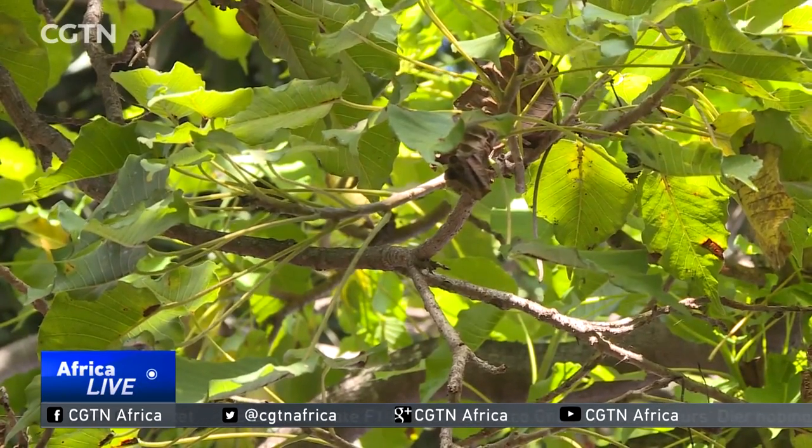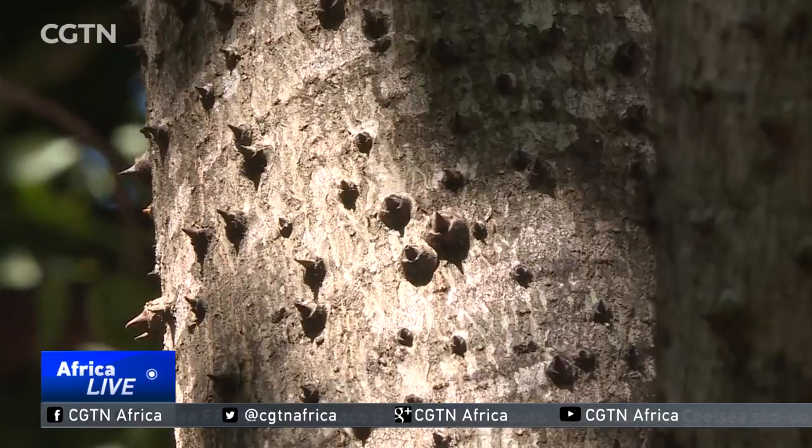So next time when you seek shade under a sandbox tree, be careful. Daniel Kijo, CGTN, Tanzania.